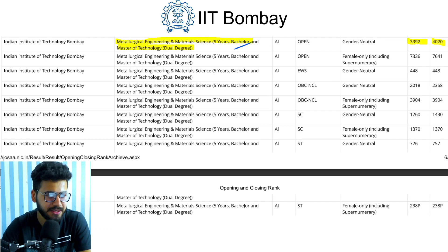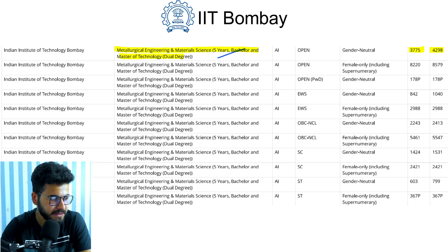Metallurgical Engineering and Material Science (five-year B.Tech and M.Tech dual degree) opened at rank 3392 and closed at rank 4020 in 2019. For 2020, this branch opened at rank 3775 and closed at rank 4298.